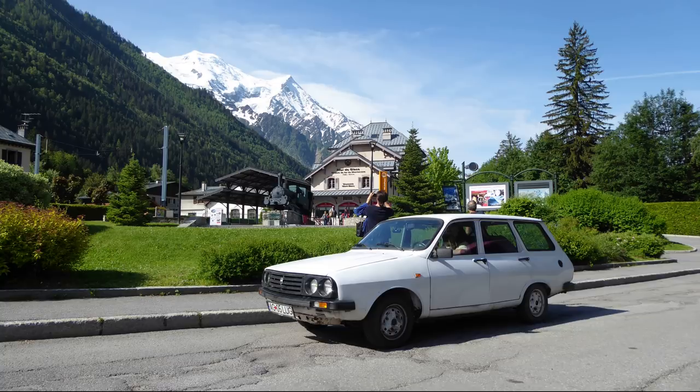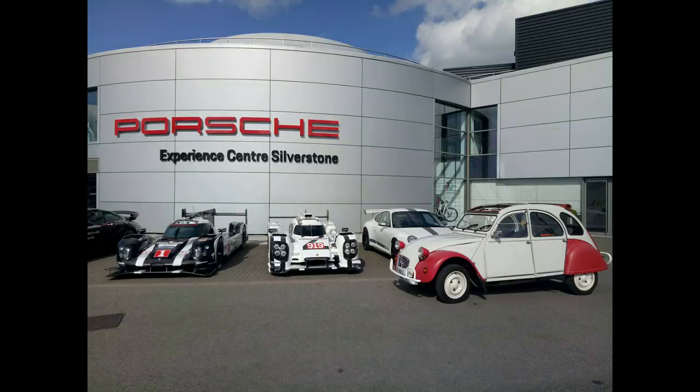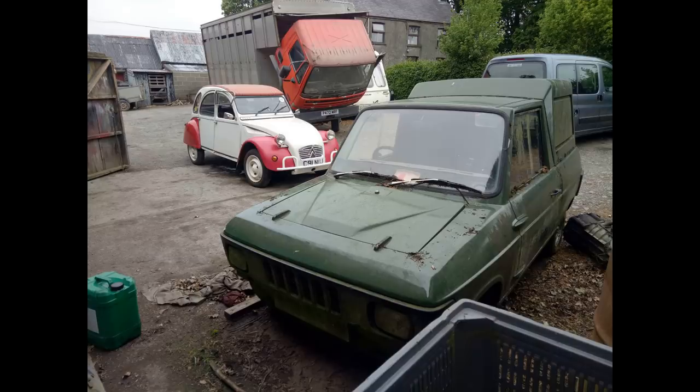That's the Dacia in Chamonix — breathtaking views. May also saw me take Ellie to Silverstone for a magazine feature. There should be some video coming from that at some point. That was on the way home again afterwards, just absolutely beautiful. Quite a drive in the 2CV to Silverstone and back, but all good fun.